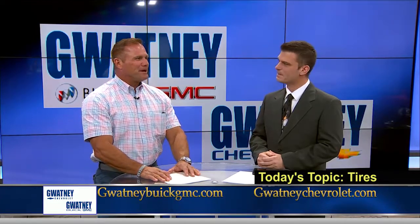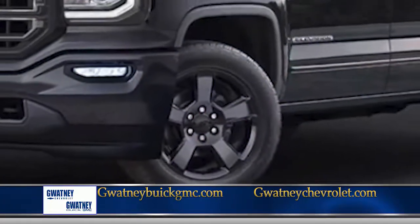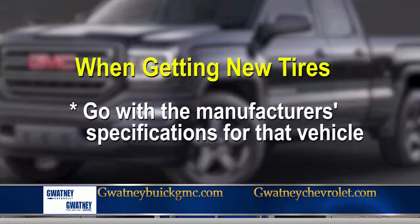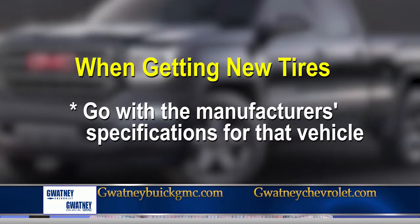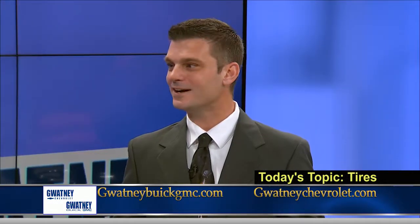A lot of people don't know that tires are specific to a vehicle. So when you go get new tires, you want to make sure that you go with the manufacturer's spec tire for that vehicle. All that Stabilitrak and anti-lock technology is worthless if you don't have good tires on your car.